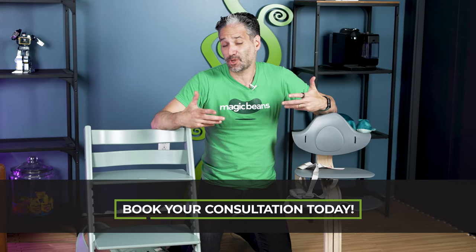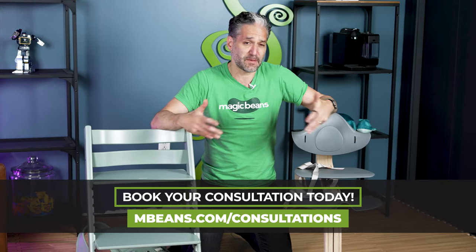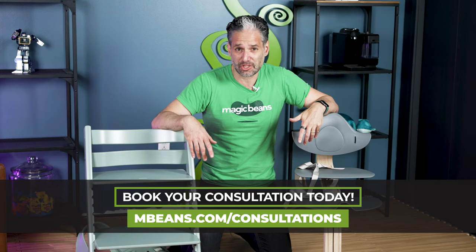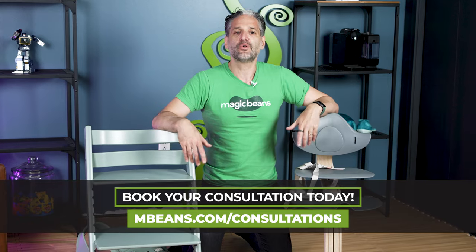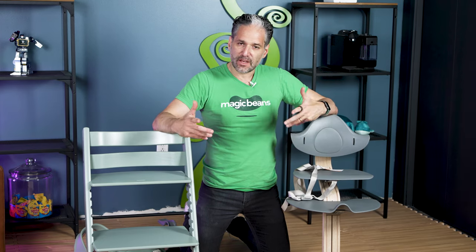Let us know what you think — drop a comment below. We love moderating questions and interacting with you. If you want a consultation with one of our experts to talk about these two chairs, go to mbeans.com/consultations. You can do that virtually from anywhere in the country, or visit us at Magic Beans in Wellesley in the greater Boston area. Thanks for watching — please give us a like and subscribe to see more reviews of the best in baby gear.